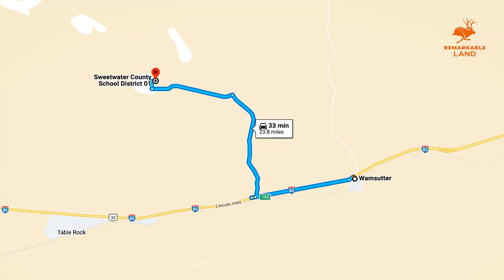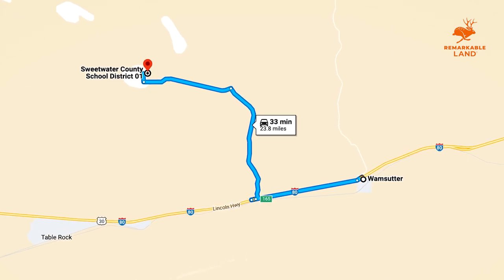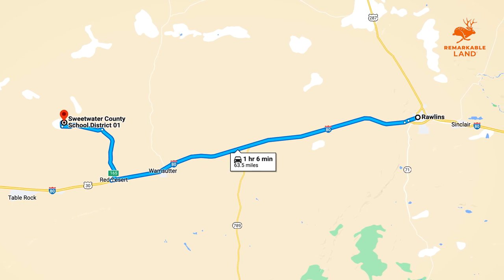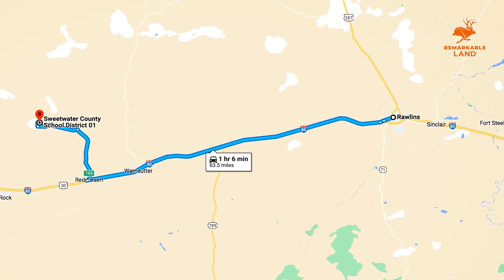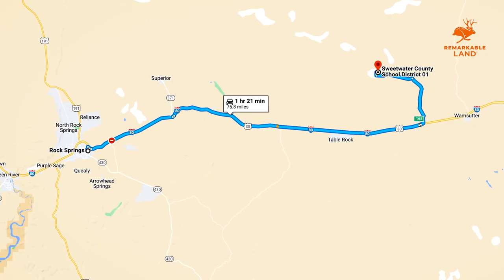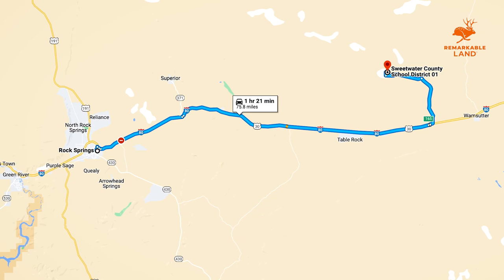The town of Wamsutter is just 30 minutes from the property, and you will be able to find basic groceries, supplies, and a gas station there. When you need any extra supplies, head 75 miles either east or west and find anything you need in Rollins or Rock Springs. Both of these small southern Wyoming towns are easy to reach off of I-80, and will provide you with everything you might need.